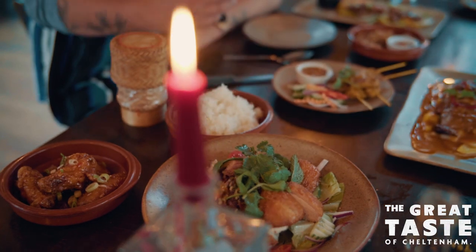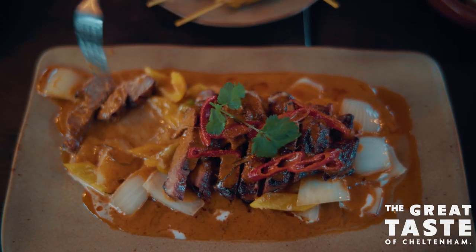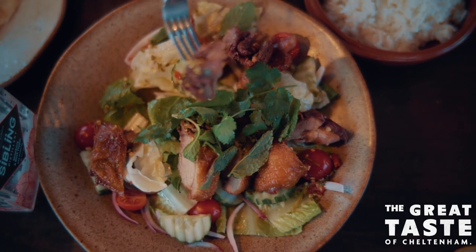As we tuck into this smorgasbord of delicacies and flavours, I'd like to take a moment to thank Marketing Cheltenham and Cheltenham BID for inviting us — the taste buds — along to the Great Taste of Cheltenham. It has been great and very tasty, and until next time, see you soon.